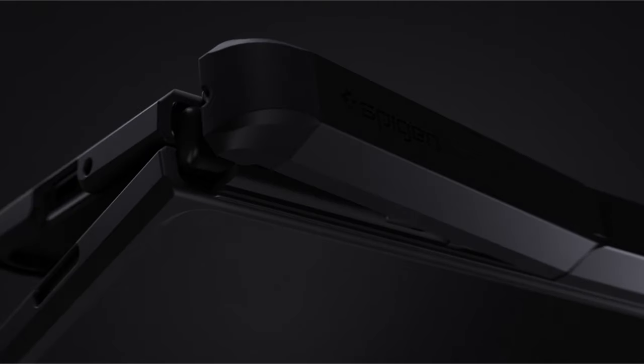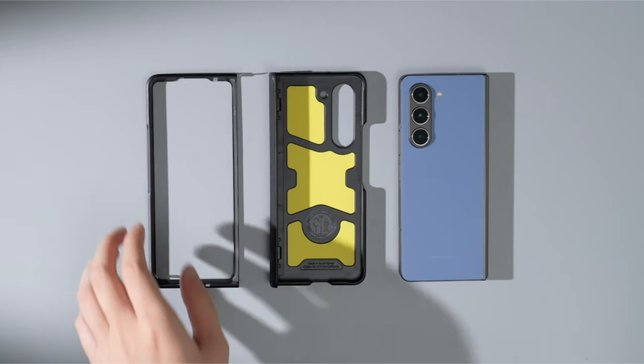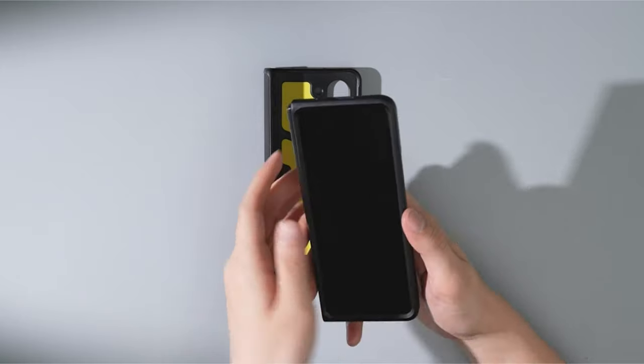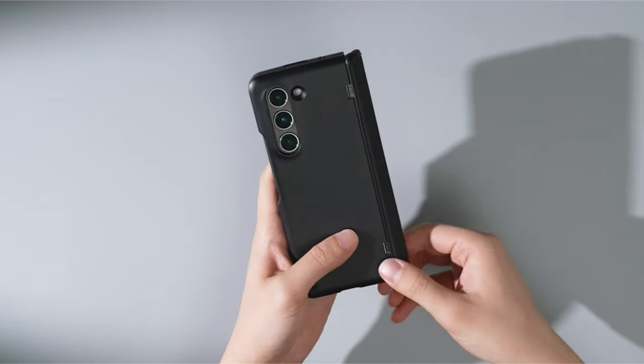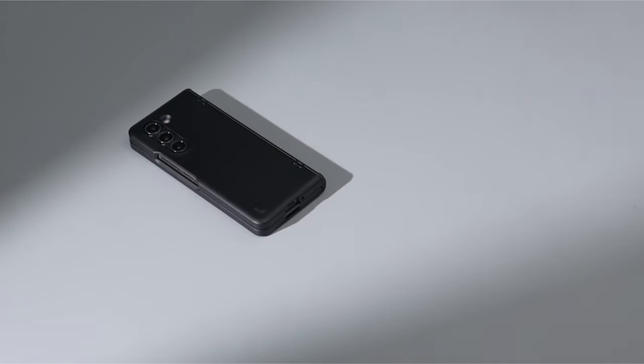Hi, welcome to All Cases. In this video we are going to talk about the top best Galaxy Z Fold 6 cases you can buy. Please subscribe to our channel and press the bell icon for more videos. This list is based on my personal opinion and research, listing products based on quality, features, and pricing. For more information and updated pricing on the products mentioned, be sure to check the links in the description below.